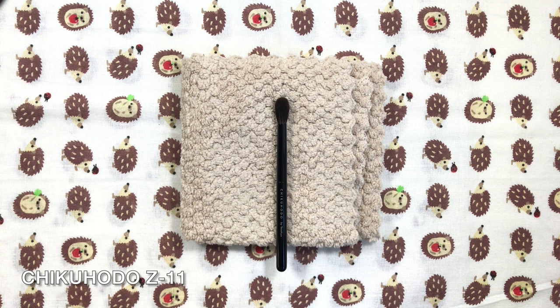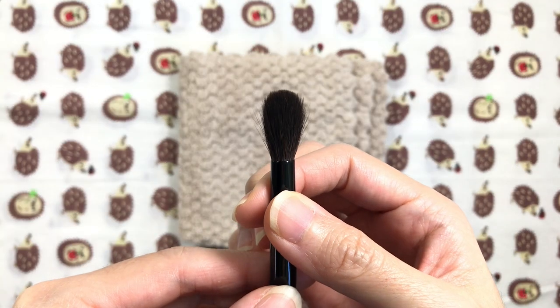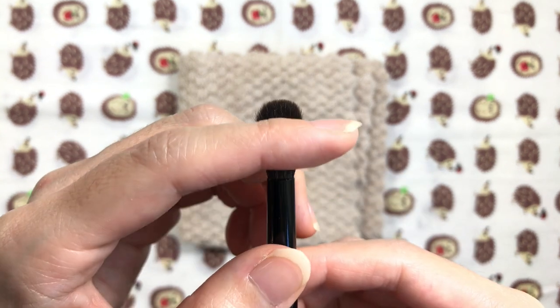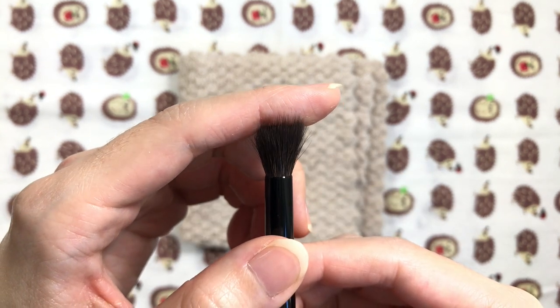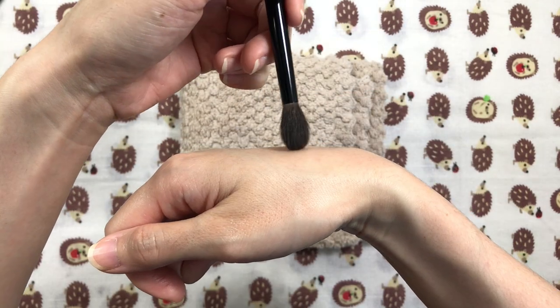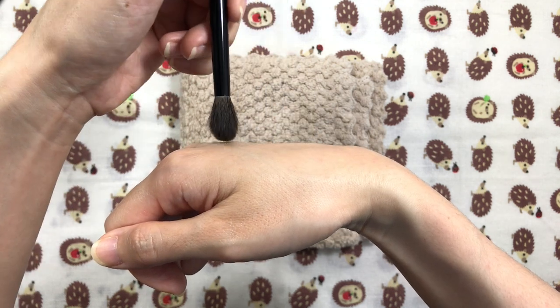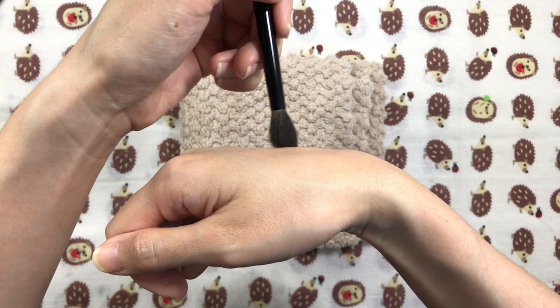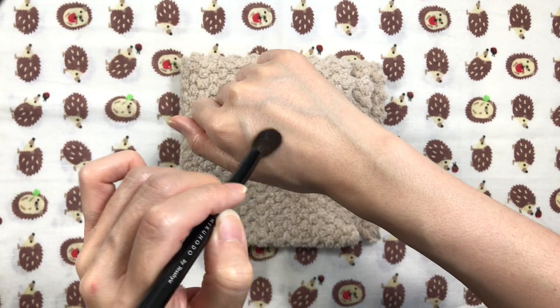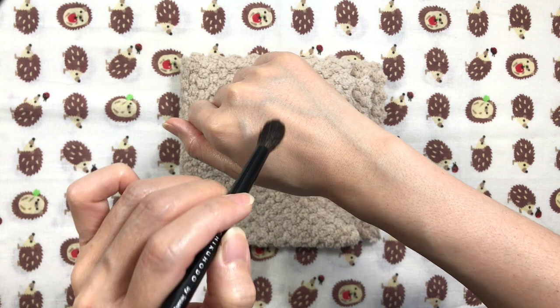The Chikuhodo Z11 is an outstanding performer if you also prefer a brush that blends with medium strength and doesn't require much effort. It's soft, round or tapered depending on the bundling, and is made out of grey squirrel. It's quite firm and densely bundled with strong elasticity. The application and blending capabilities of this brush are truly remarkable for this hair type, as squirrel doesn't blend nearly as well as goat does nor is it as elastic. This brush applies and blends both matte and shimmer shades effortlessly, diffusing color terrifically for all-over lid color, crease color, and blending.